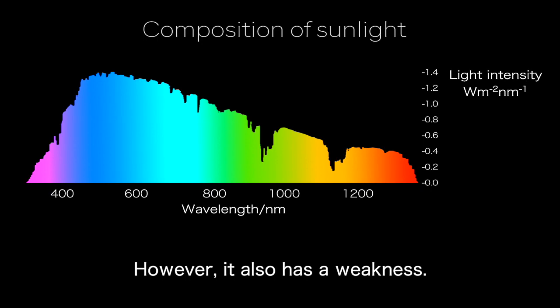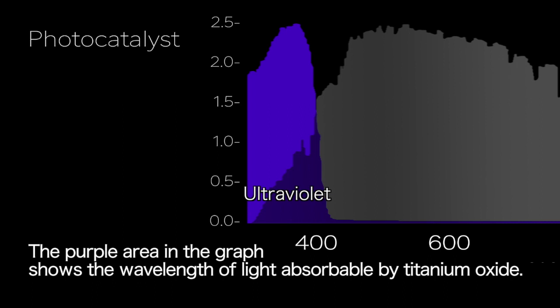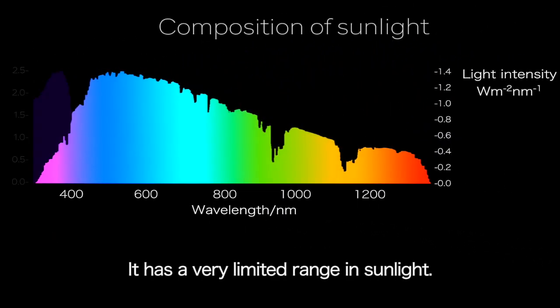However, titanium oxide also has a weakness. The purple area in the graph shows the wavelength of light absorbable by titanium oxide. It has a very limited range in sunlight.